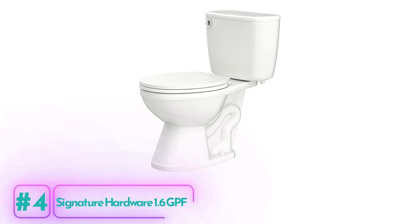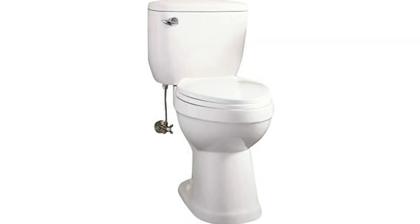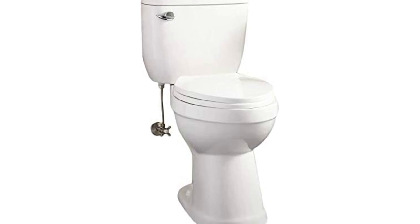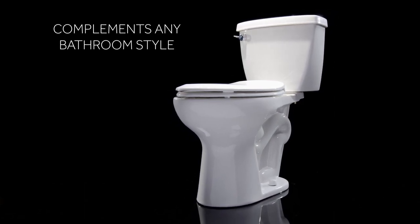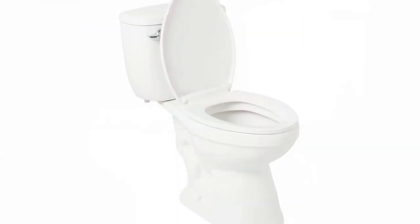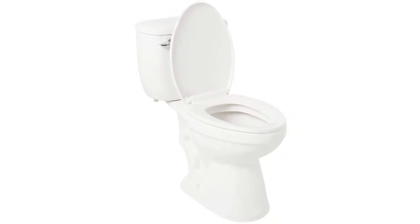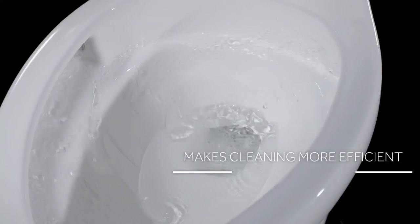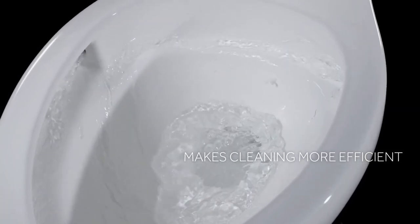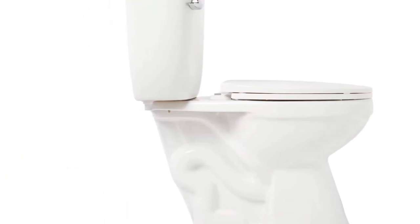Signature Hardware 1.6 GPF Toilet. The Signature Hardware 1.6 GPF Toilet is a high-quality and stylish toilet that offers durability, comfort, and accessibility. Featuring a two-piece configuration, this toilet allows for easy access to the area around the toilet, making maintenance and cleaning tasks simple and hassle-free. The elongated bowl provides extra comfort, extending out an additional 1.5 inches compared to a round configuration, ensuring a comfortable seating experience. This toilet is ADA-compliant, with an included seat that meets accessibility standards, making it a suitable choice for all users.